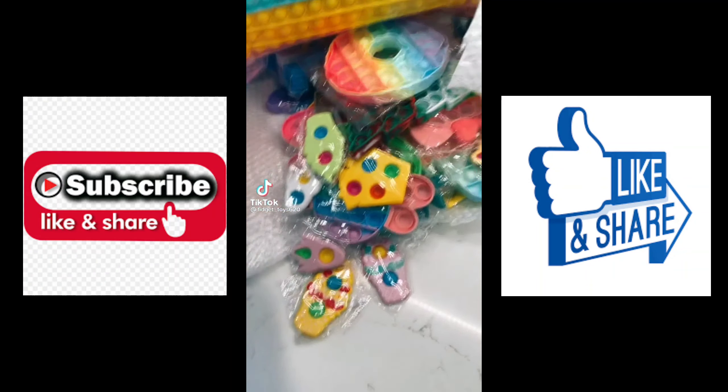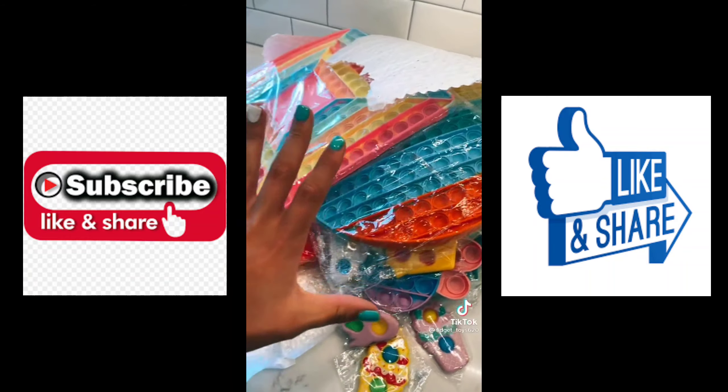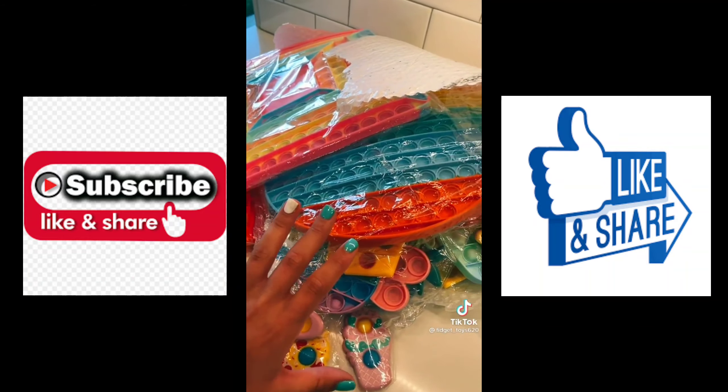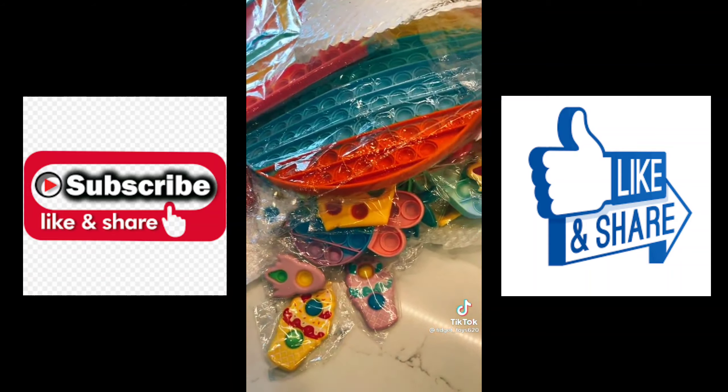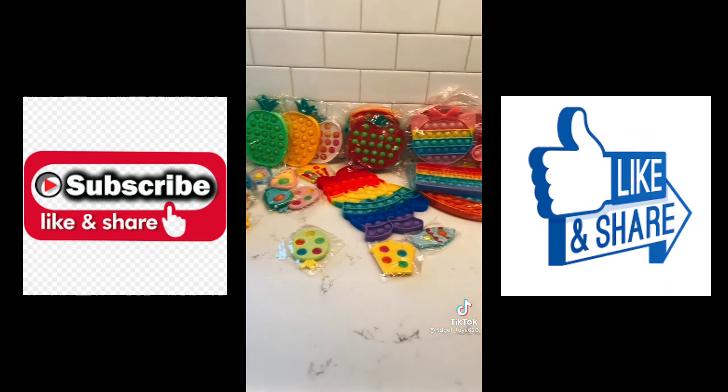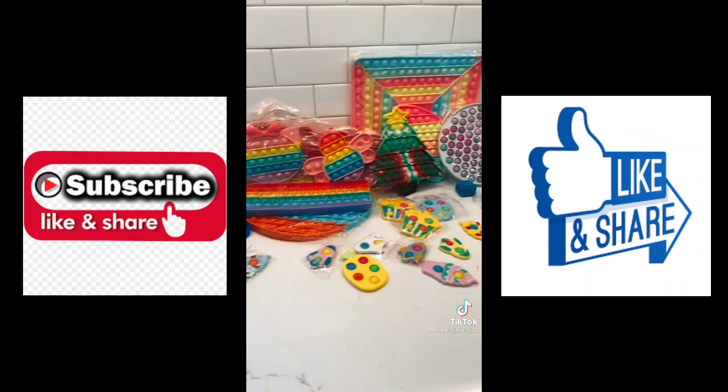I just got a huge package of awesome fidget toys! If you want any of these, shop the link in my bio. There's a lot — let's sort this out, I don't even know where to start. Thank you guys so much!